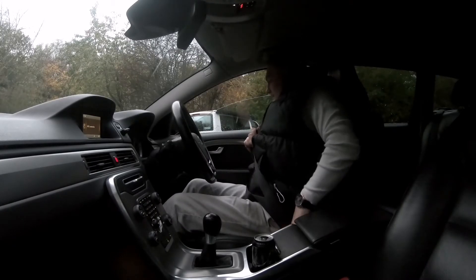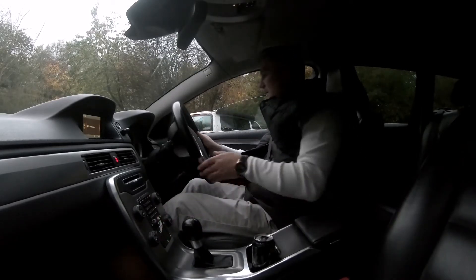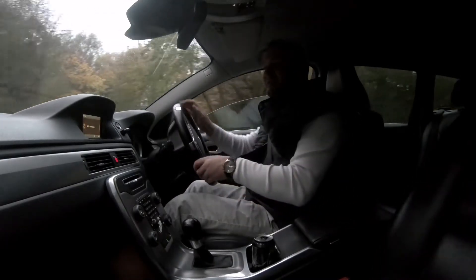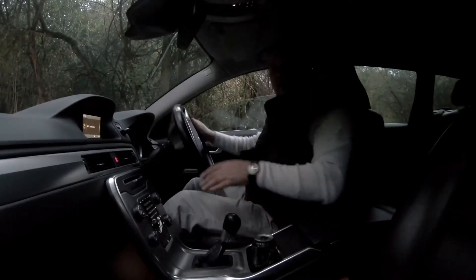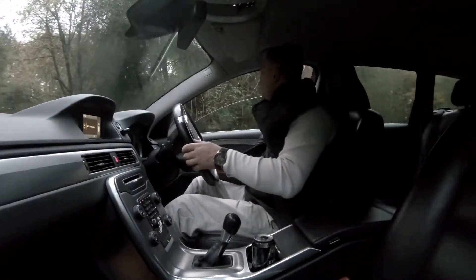Now let's take it for a little drive and see what this car feels like. It feels absolutely fantastic — the steering is quite soft and it's very quiet.